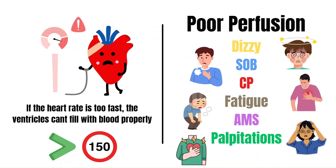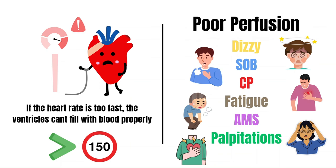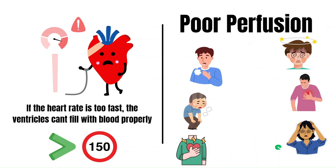This will cause symptoms of poor perfusion like dizziness, shortness of breath, chest pain, fatigue, altered mental status, and a feeling of palpitations, to name a few.